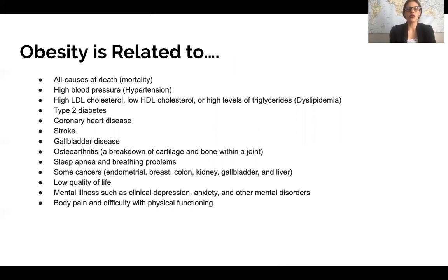Obesity is correlated with many different health concerns, including type 2 diabetes, heart disease, certain types of cancer, mental illness — which can go both ways, since mental illness can lead to obesity but obesity can also lead to mental illness — and sleep apnea, where sleep can be affected by increased body weight.